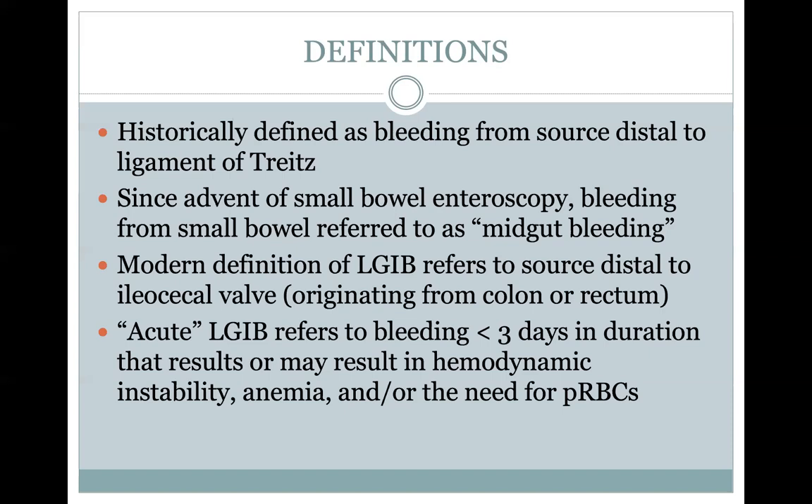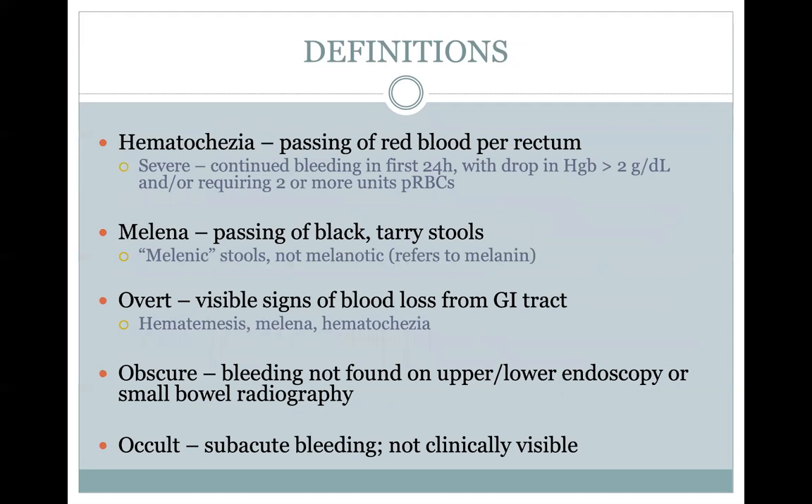This talk will encompass really acute lower GI bleeding, which refers to bleeding that is less than three days in duration that may or does result in hemodynamic instability, anemia, or the need for transfusion of packed red blood cells. Hematochezia is the passing of red blood per rectum. Severe hematochezia refers to continued bleeding in the first 24 hours, a drop of hemoglobin of greater than two grams, and/or patients requiring two or more units of packed red blood cells.